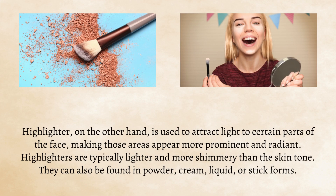Highlighter, on the other hand, is used to attract light to certain parts of the face, making those areas appear more prominent and radiant. Highlighters are typically lighter and more shimmery than the skin tone. They can also be found in powder, cream, liquid, or stick forms.